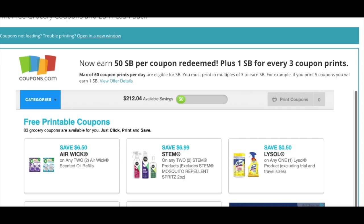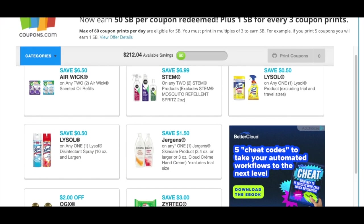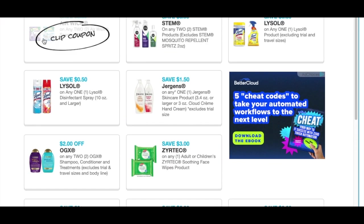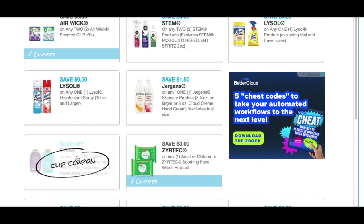It's time to print new coupons for March 15th. Some of these were available the other day, like the Stem and the Airwake. I'm going to print the Airwake because it seems like a high value $6.50 off of two. We also have a Zyrtec — I don't remember seeing those in my inserts, so I'm going to print that one off.